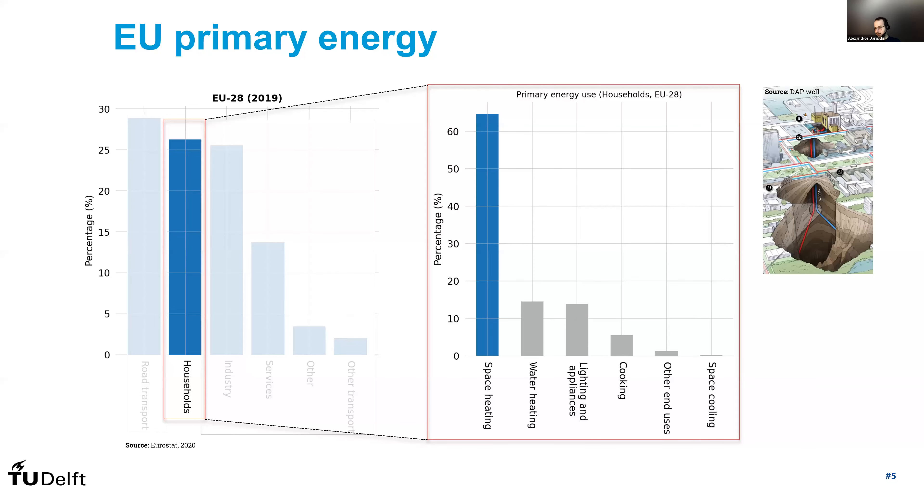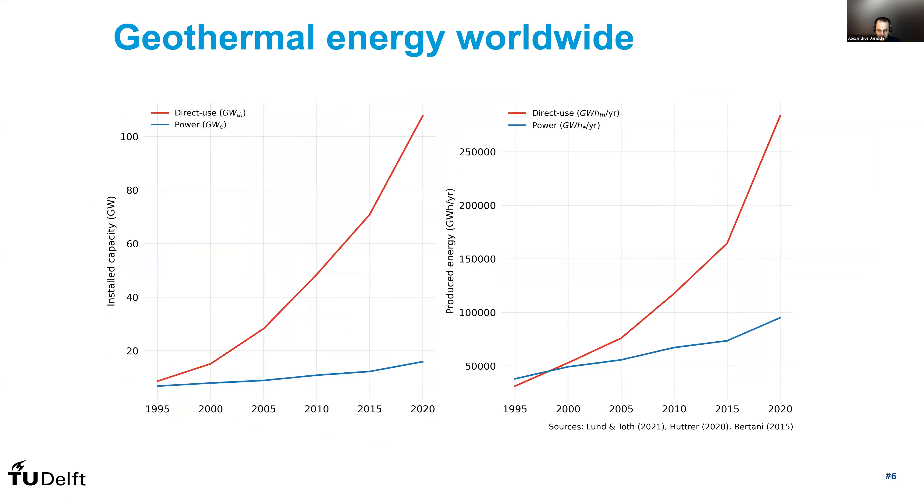Systems such as the one you see on your right-hand side can be very helpful in reducing CO2 emissions. If we look at geothermal energy worldwide, and you see here on the left-hand side the installed capacity in terms of gigawatts for direct use and for power systems, we see that direct use systems have a much higher installed capacity. But when we look at the produced energy, we observe that gap narrows, because systems that produce power typically have a higher capacity factor — they produce more hours throughout the year, simply because the demand is there year-round, whereas for heating there's a seasonal pattern to consider.